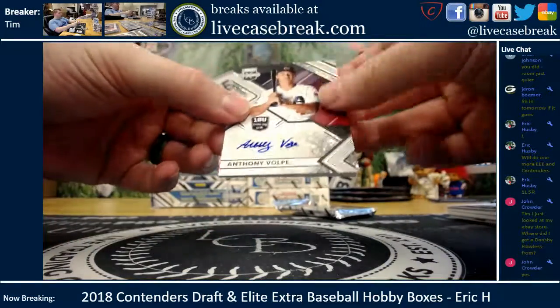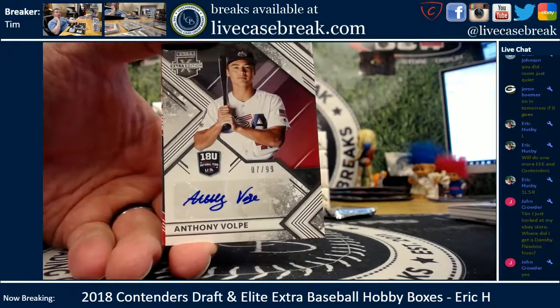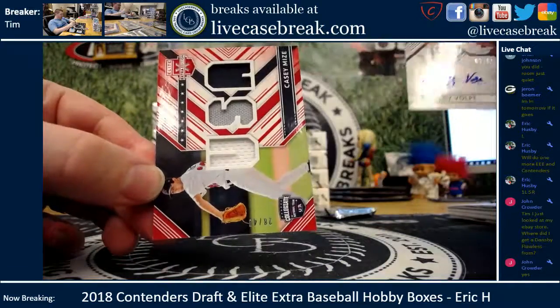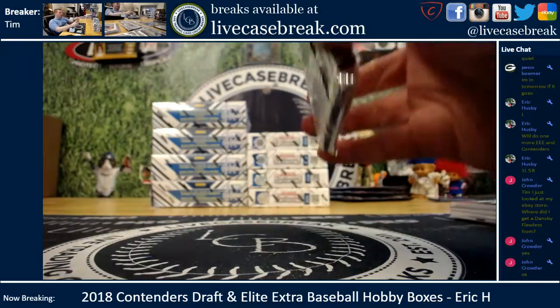Yeah, that card's like a year old, John. It just sold — finally, someone offered 75 bucks and I took it, but they didn't pay. So that's probably why you're seeing it as a newer listing, because it just got relisted. Anthony Volpe out of 99 and a Casey Mize game-used jersey USA out of 49. One more pack, but yeah, that's a really old card.